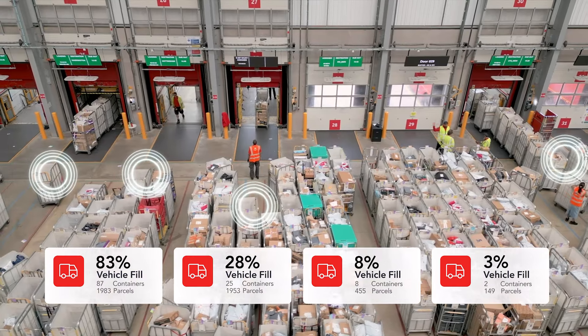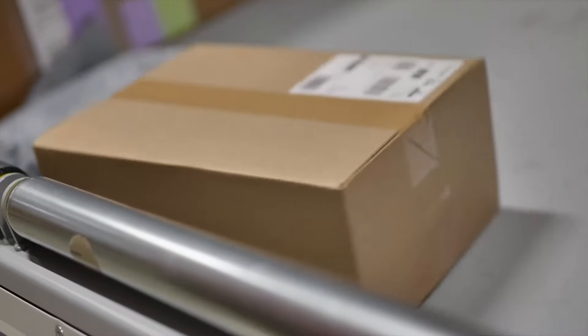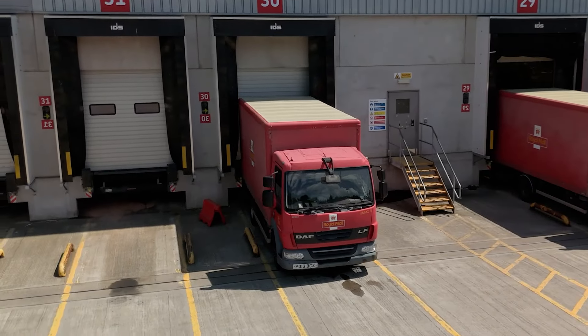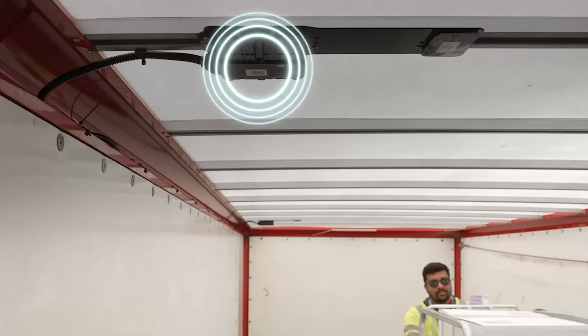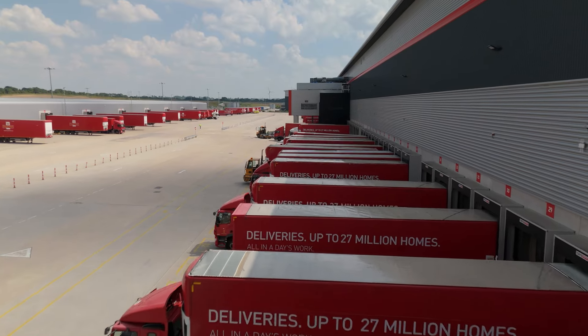The exact quantity loaded or unloaded at each stop, and back to the facilities that need them, ensuring all parcels always have a container ready for them. Wiliot Pixels are seamlessly read by ambient IoT devices which we have deployed in our vehicles as they are loaded and transported to thousands of RMG and customer locations.